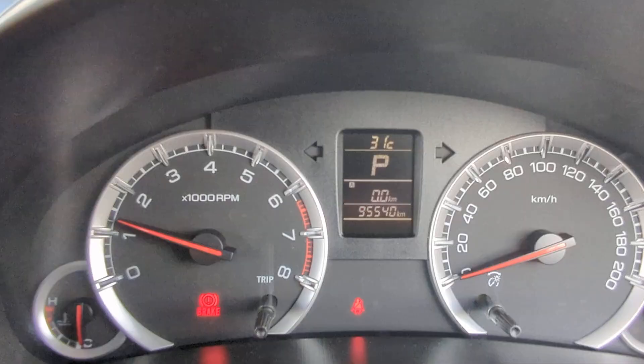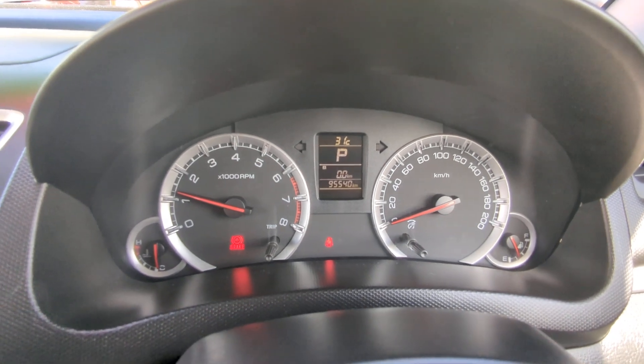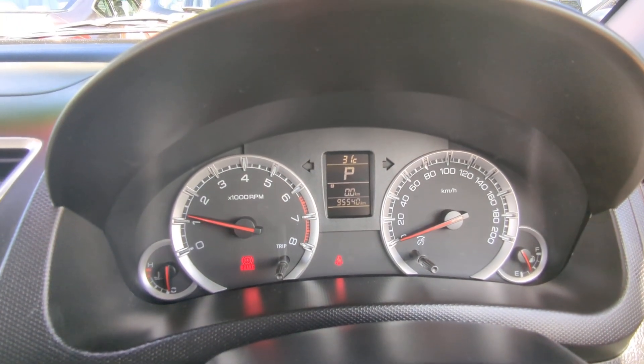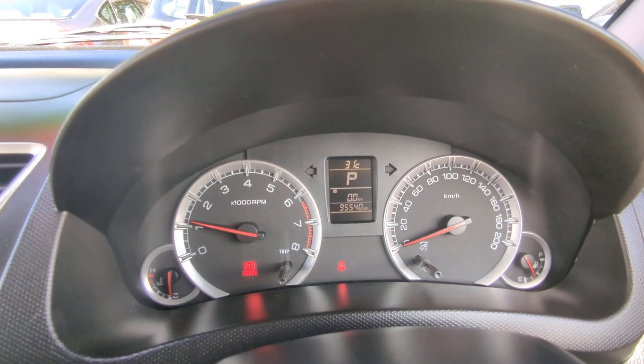Other than that, it's a very simple, straightforward instrument cluster. Anything pops up on a dash while you're driving, especially if it's red, please pull over, find out what it is, and take the immediate action.